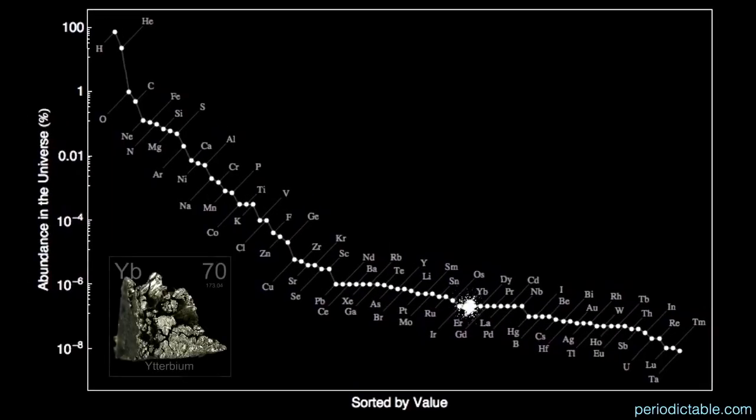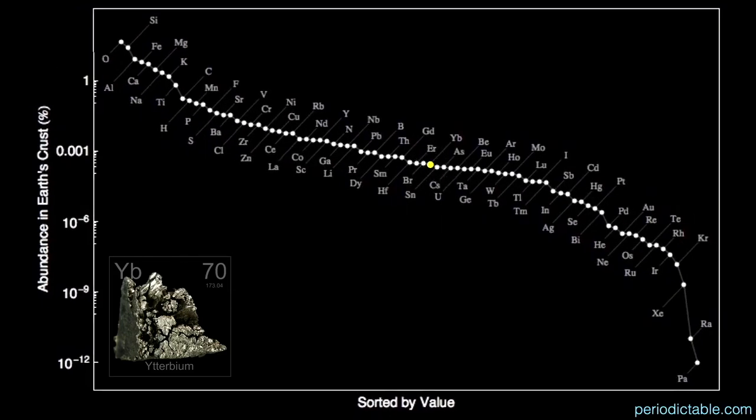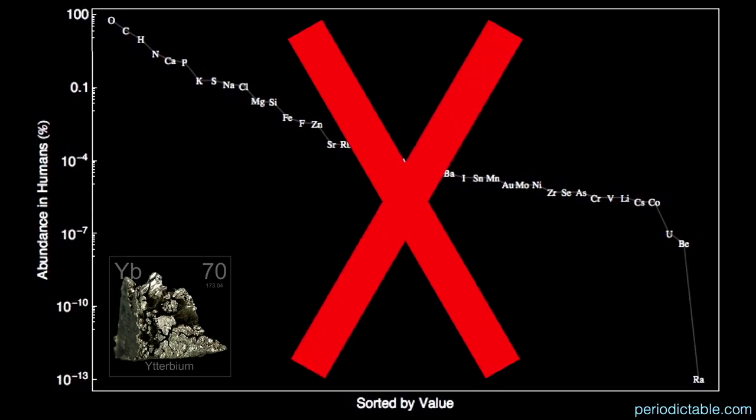Ytterbium is uncommon, coming in as the 53rd most abundant element in the universe by mass at only two parts per trillion. It's the 62nd most abundant element in the sun — half as concentrated as in the universe — at one part per trillion. It's the 55th most abundant in meteorites at about 180 parts per billion. In the crust of the earth it's the 46th most common element at 2.8 parts per million, about the same as tin. In the oceans it's virtually non-existent at only 800 parts per quadrillion, and there is no ytterbium in us.